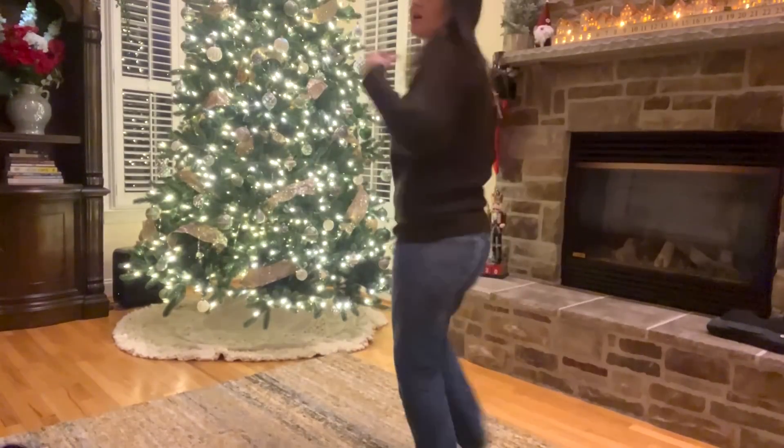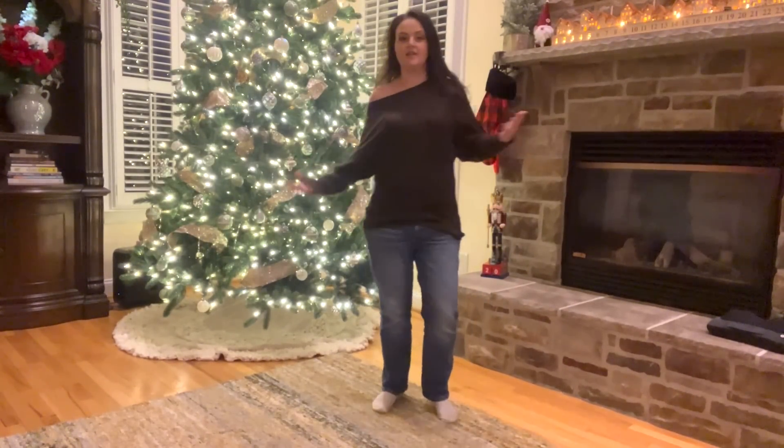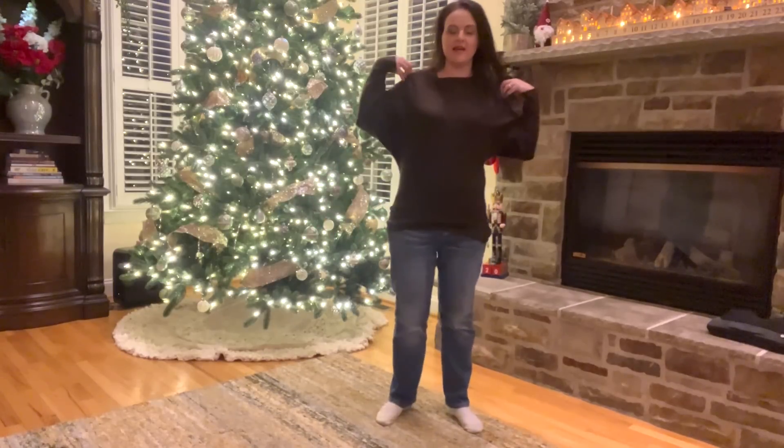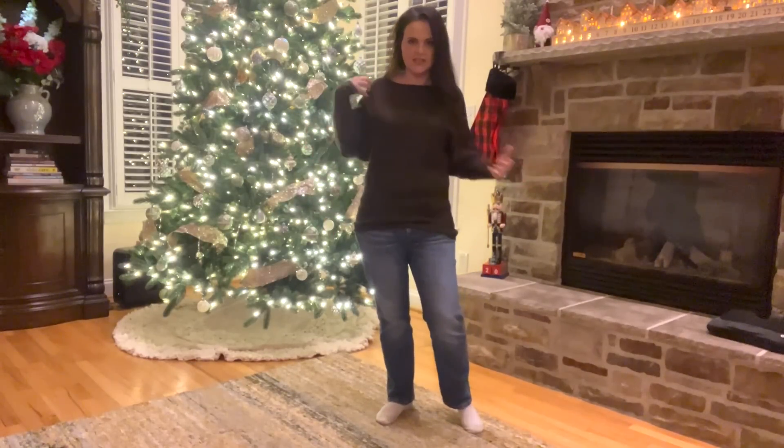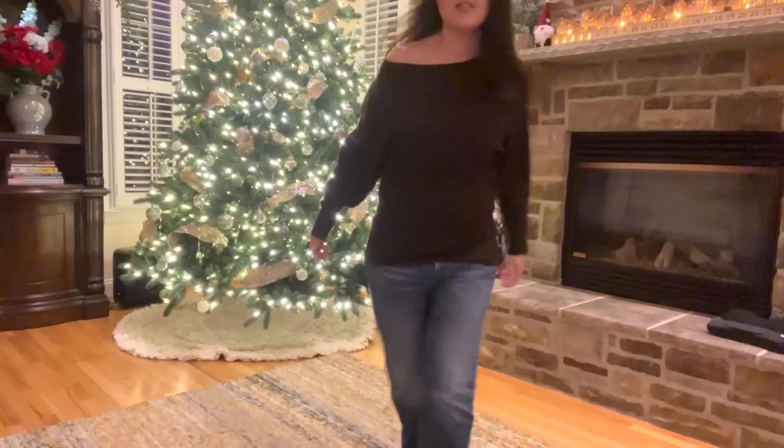Okay, here is the first shirt — the off-the-shoulder one. I pulled it off the shoulder because it's supposed to be worn that way; you can choose which shoulder. It's kind of cute, but it also looks like it's forced off the shoulder — like the cut is a little weird. It doesn't look naturally off the shoulder.